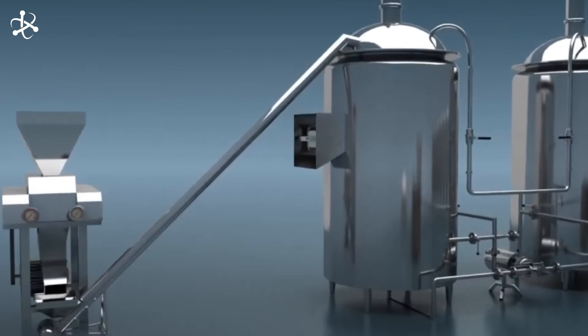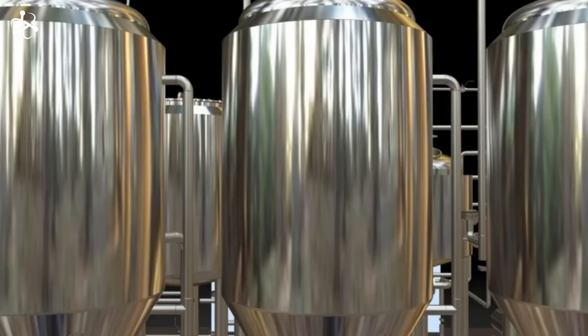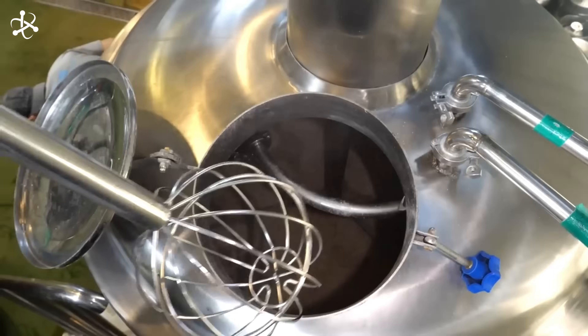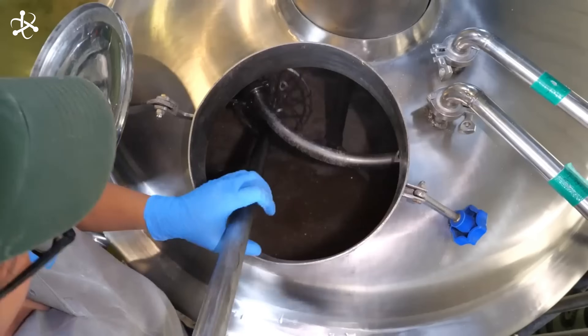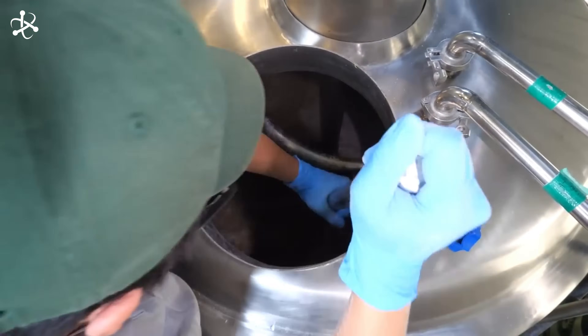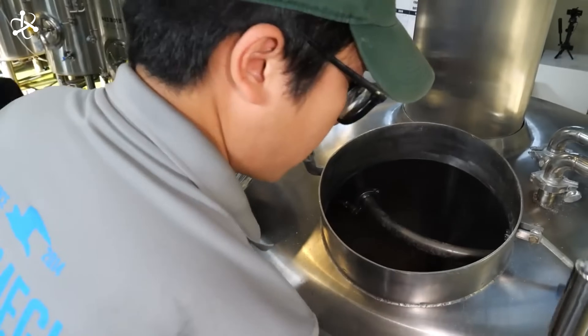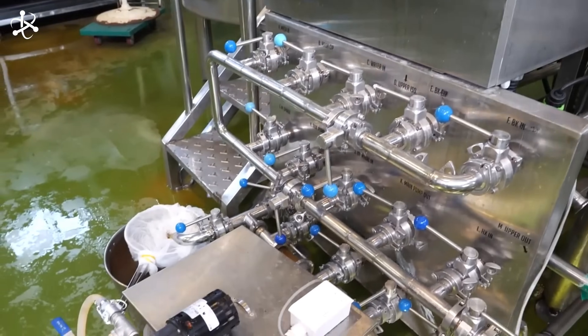The fermentation process is where the magic truly happens, transforming the sweet wort into the beer we all know and love. Fermentation begins in large, sanitized tanks. Once the wort is boiled and cooled, it's time to add the yeast — a single-celled fungus that feeds on the sugars in the wort, producing alcohol and carbon dioxide as byproducts. Primary fermentation is the initial phase, when the yeast is most active, consuming the majority of the sugars. This process typically lasts between one to two weeks, during which the mixture is kept at a controlled temperature. The yeast converts the sugars into alcohol, and carbon dioxide is released, creating the fizz we associate with beer.